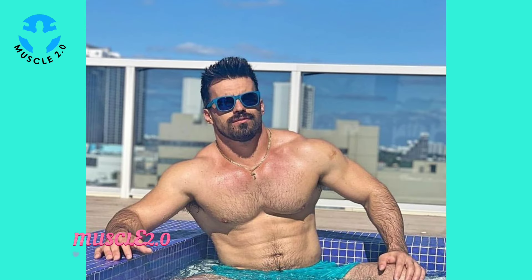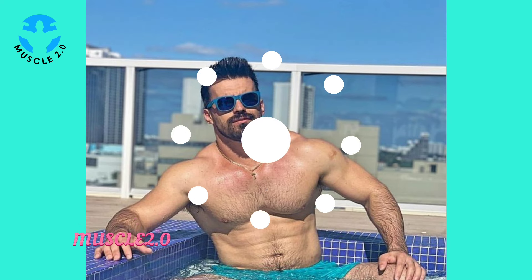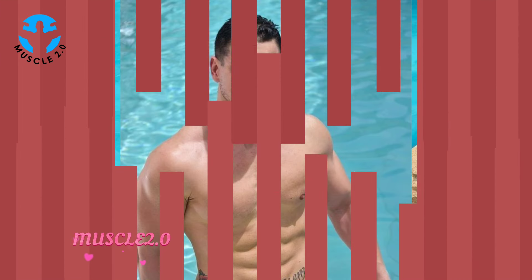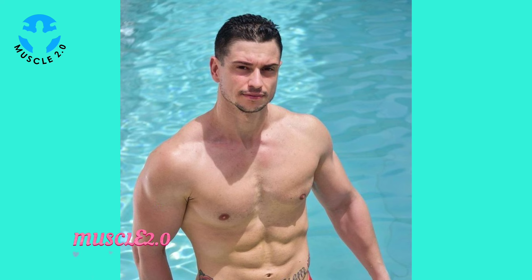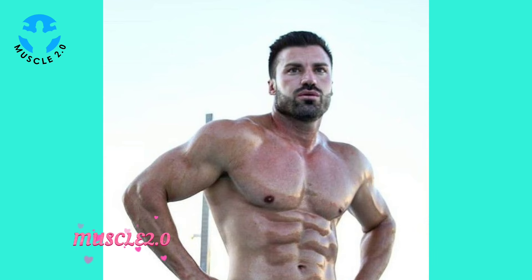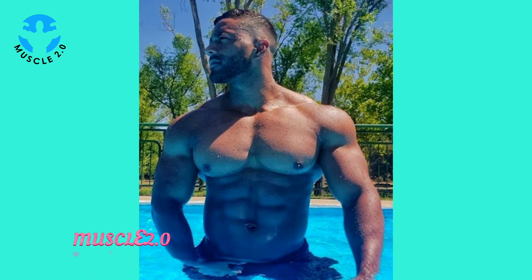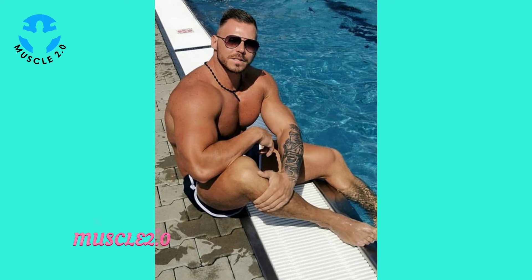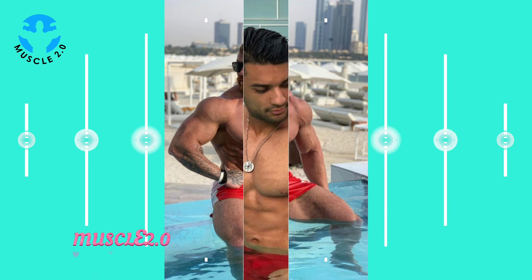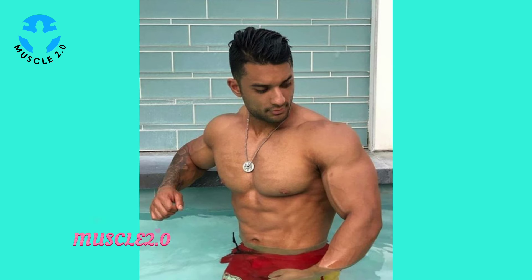Before we wrap up, I want to hear from you — share your thoughts in the comments below. What aspects of the bodybuilder's journey resonate with you, and how has it inspired your fitness goals? Let's make this a community discussion. As we conclude this visual journey, thank you for joining me on this exploration. If you've enjoyed the content, don't forget to like, comment, and subscribe. Visit our channel's playlist for more motivational and inspirational videos.